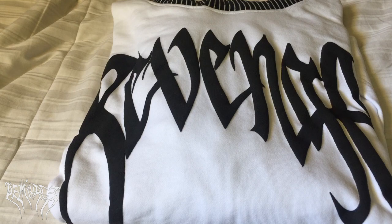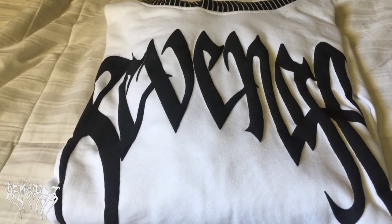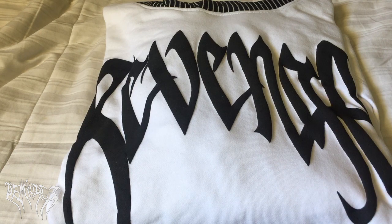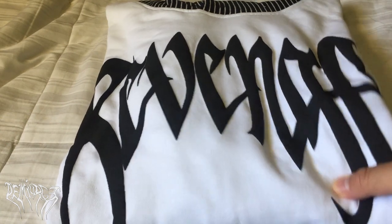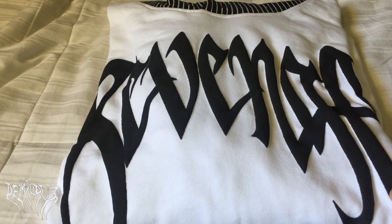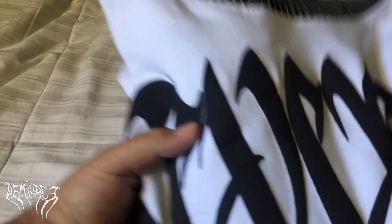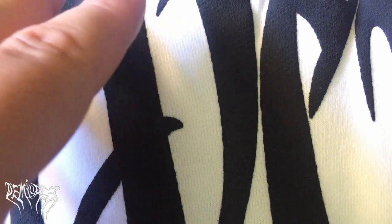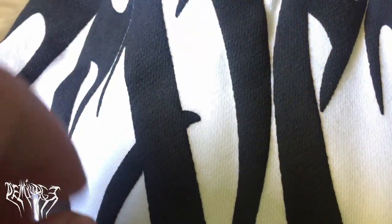The old hoodies from when they collaborated with XXXTentacion were not this big — it was sort of smaller. This logo almost takes up the whole entire body of the hoodie. Also, the black on this Revenge logo is not super dark — it's more of a charcoal. In bright lighting on camera it might look really black, but in reality it's charcoal-y. Up close, the texture is a 3D or puff print — really nice and thick, with lines going through it where it puffs. It takes on the hoodie's texture and looks pretty cool.